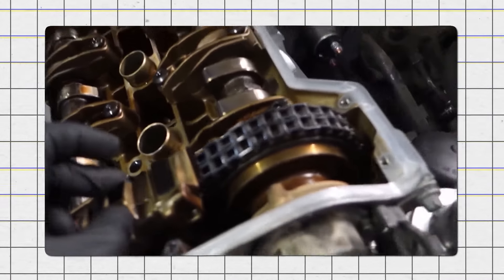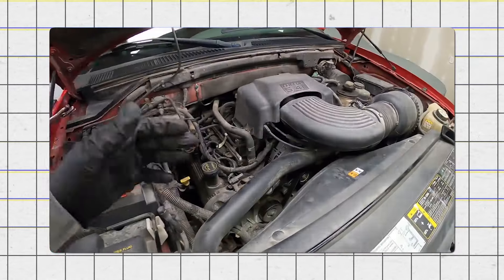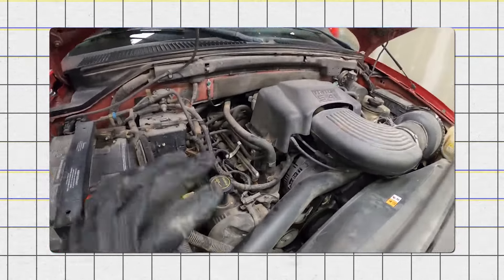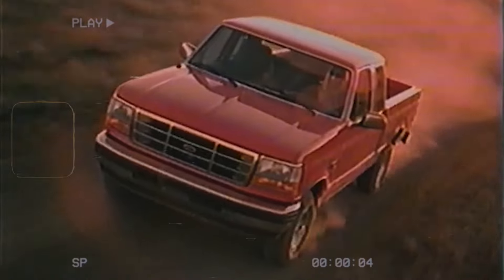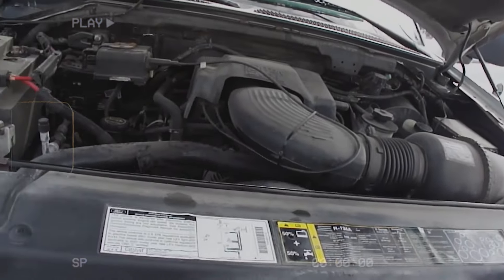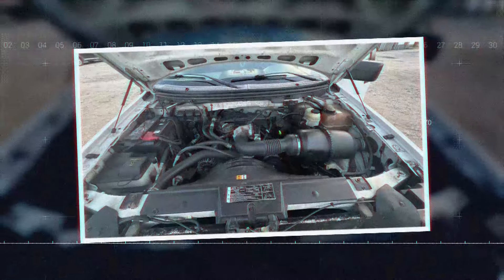Additionally, the engine experienced timing chain tensioner failures, resulting in rattling noises and possible engine damage. These issues made the engine expensive to maintain and could lead to dangerous situations such as engine fires or sudden power loss. By 2010, Ford stopped using the 5.4L Triton V8 and moved to more reliable engines.